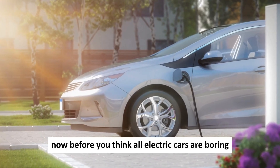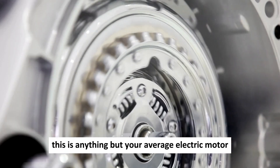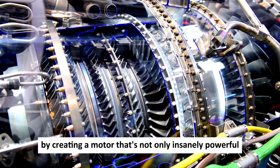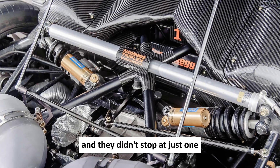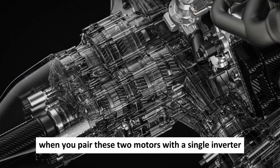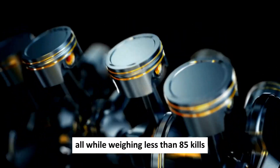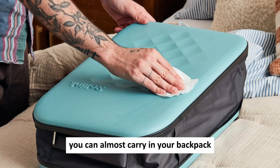Before you think all electric cars are boring, let me stop you right there. This is anything but your average electric motor. Koenigsegg has achieved something extraordinary by creating a motor that's not only insanely powerful, but also incredibly compact. And they didn't stop at just one — they've developed two of these marvels, the Quark and the Terrier. When you pair these two motors with a single inverter, you get an astonishing 660 horsepower, all while weighing less than 85 kilos.